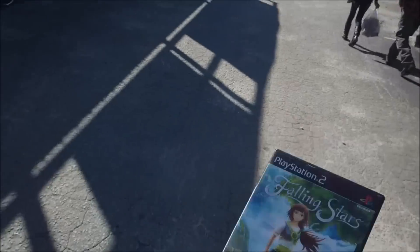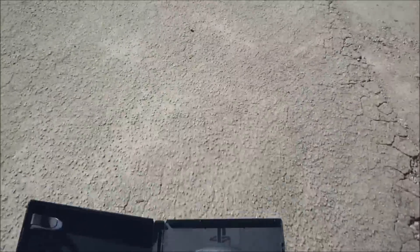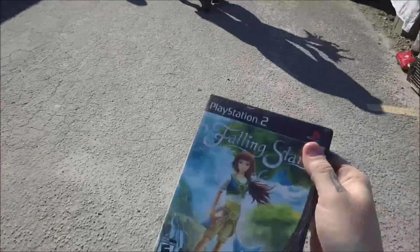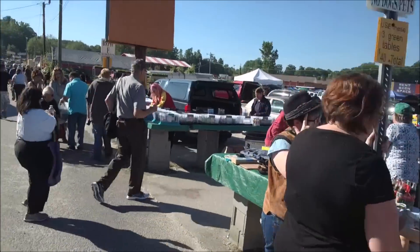Here's one I didn't get actual footage of but wanted to include. I picked up PlayStation 2 Falling Skies — missing the manual but I got it for five dollars. It is a PS2 exclusive so I wanted to grab it. I also get an overview of the flea market, which is pretty busy today.